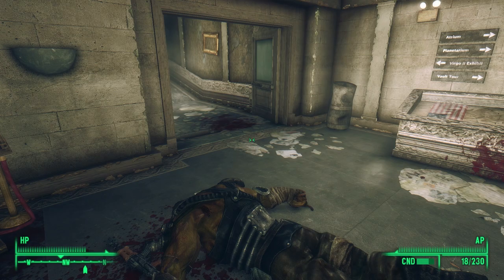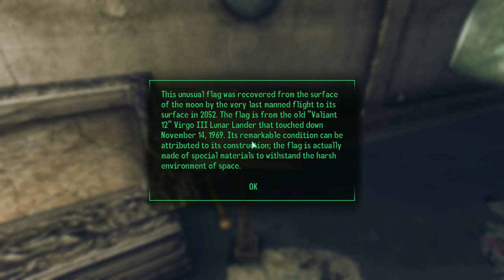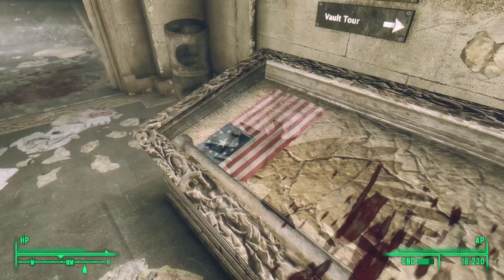On the northern side, we see a flag. Inside one of these display cases is the Valiant 12 flag. 'This unusual flag was recovered from the surface of the moon by the very last manned flight to its surface in 2052. The flag is from the old Valiant 12 Virgo 3 lunar lander that touched down November 14th, 1969. Its remarkable condition can be attributed to its construction — the flag was actually made of special materials to withstand the harsh environments of space.'